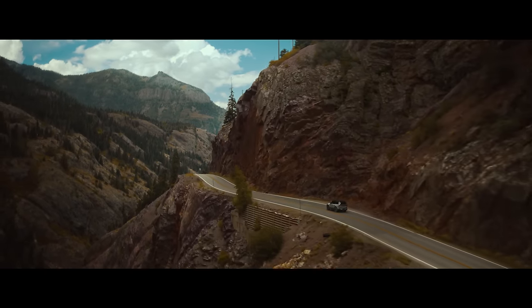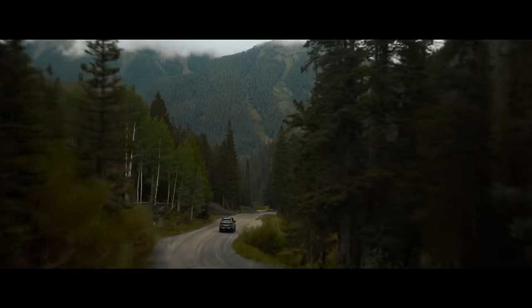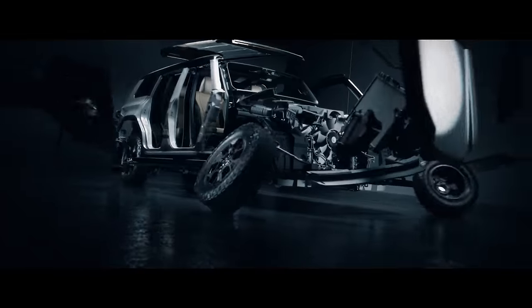This marks the dawn of a new era for the all-new GX series, the culmination of three generations and the first ground-up redesign in 14 years. The goal was to create something like never before.